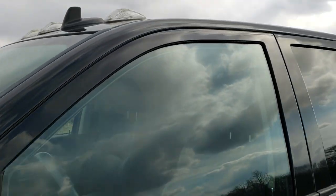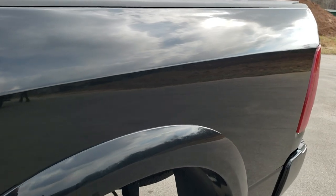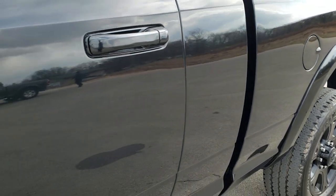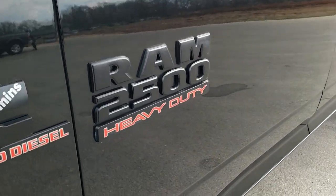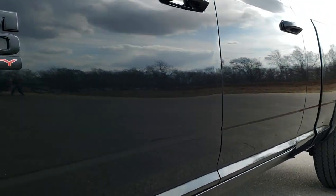Brilliant Black Crystal Pearl is the color. We shoot all of our videos in 1080p, 60 frames per second, so if you have HD capabilities on your computer, tablet, or smartphone device, turn them on right now — it is definitely your best way to ensure the quality and condition of the vehicle before seeing it in person. If you want to check out all the photos on this truck, in the upper right hand part of your screen is a link right to our website.